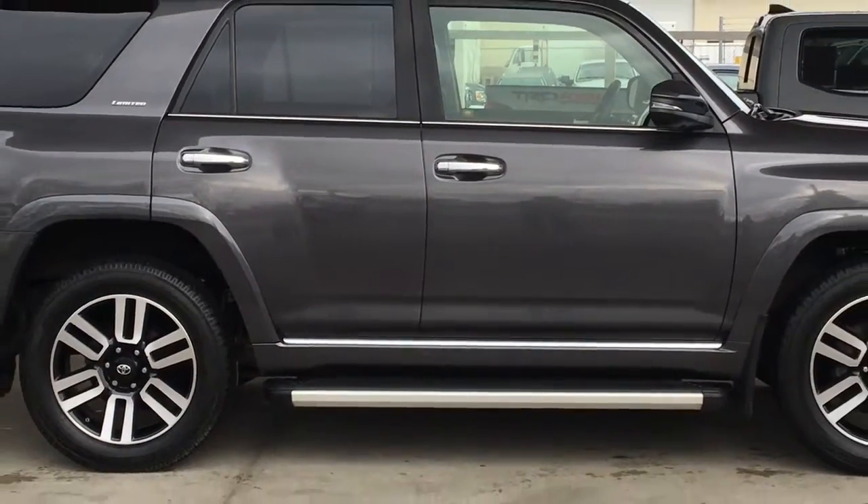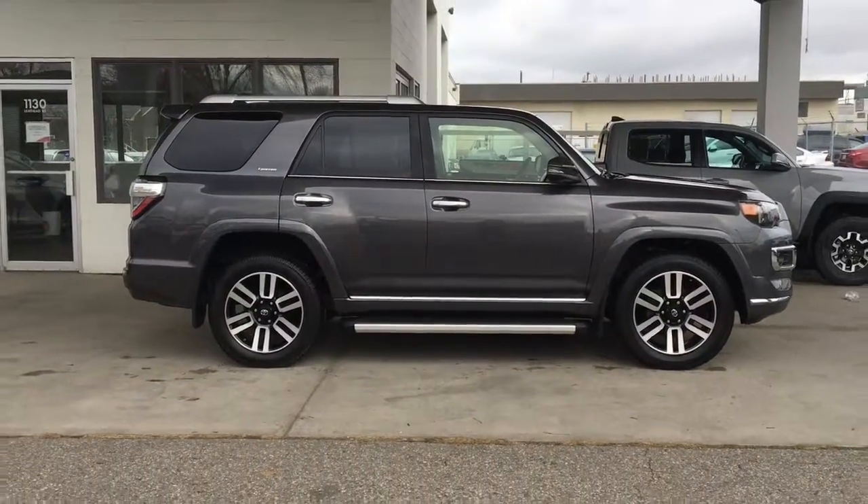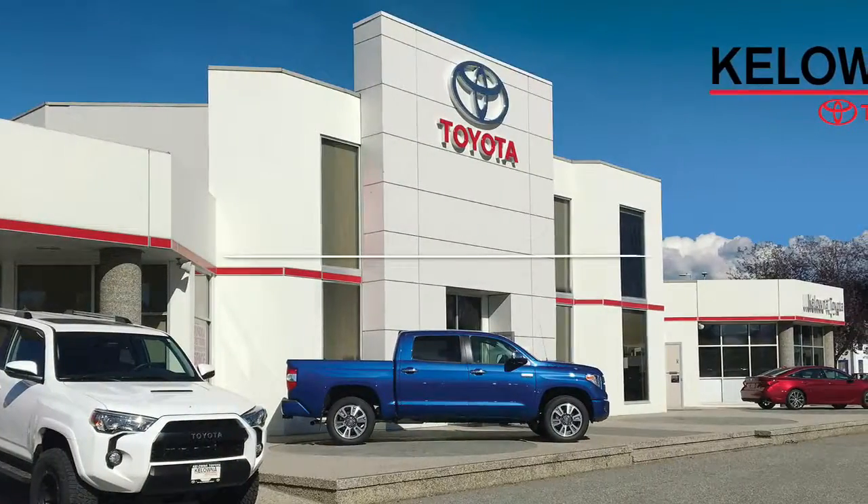Don't wait on this one, 4Runners this nice are in high demand. Call today to book your test drive or stop by for a look. We're at 1200 Leath Head Road in Kelowna.